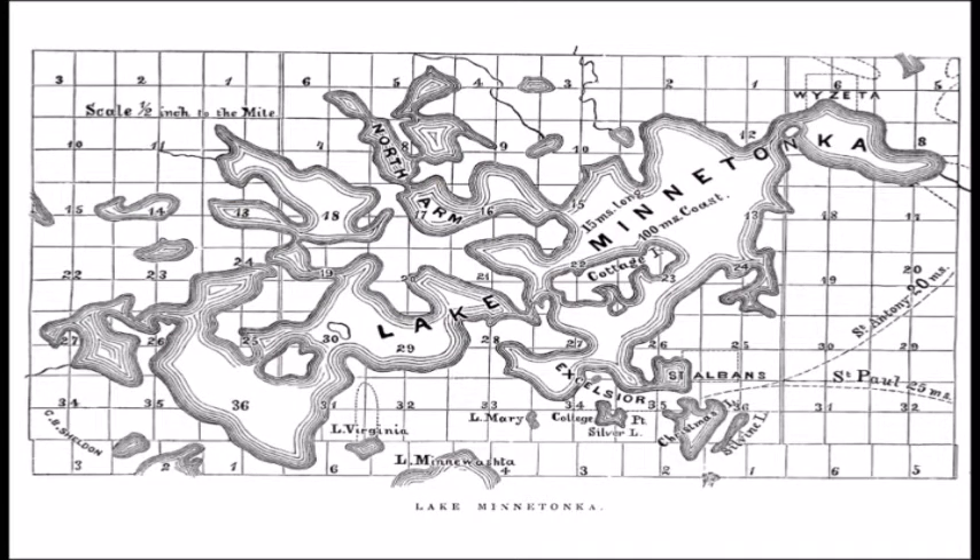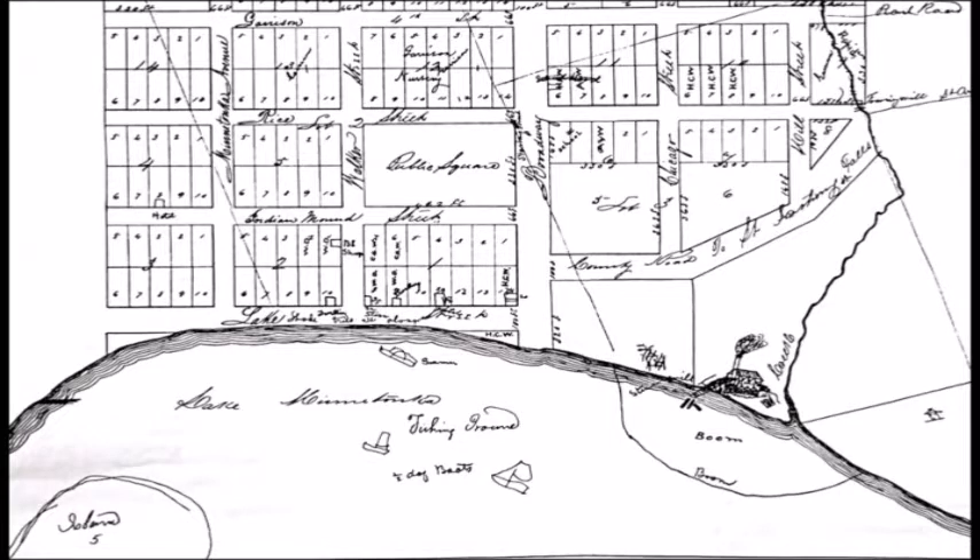This is one of the very first maps of Lake Minnetonka, showing the lake in its natural environs. You can see there's just one location where the upper lake is connected to the lower lake, and that would be Hull's Narrows.